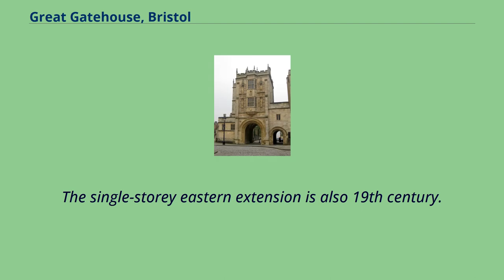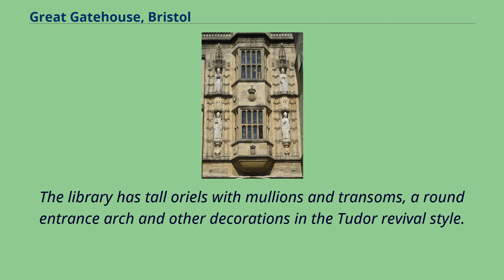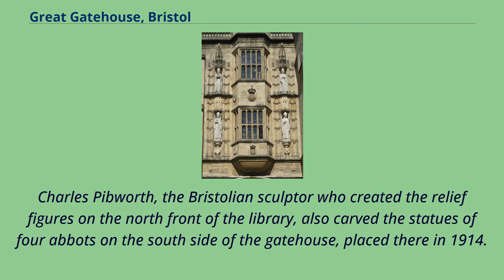The single-story eastern extension is also 19th century. Charles Holden's design in 1906 for the adjoining Bristol Central Library building echoed many features of the gatehouse. The library has tall orioles with mullions and transoms, a round entrance arch, and other decorations in the Tudor revival style. The shape of the gatehouse itself is imitated by the two tower-like projections at either end of the library's front. Charles Pibworth, the Bristolian sculptor who created the relief figures on the north front of the library, also carved the statues of four abbots on the south side of the gatehouse, placed there in 1914.